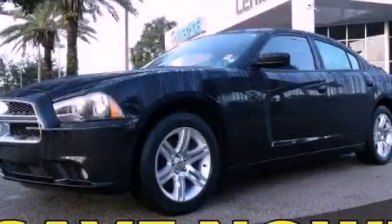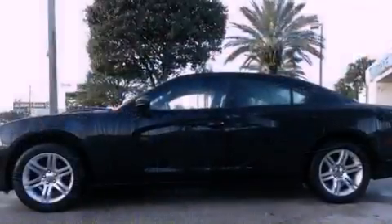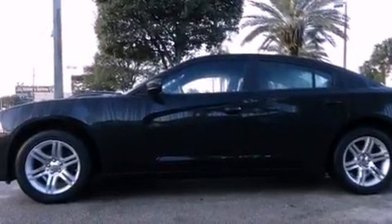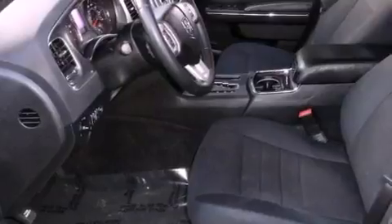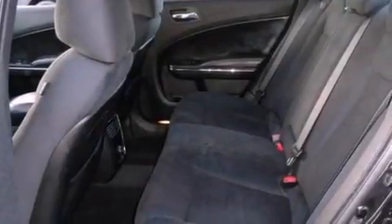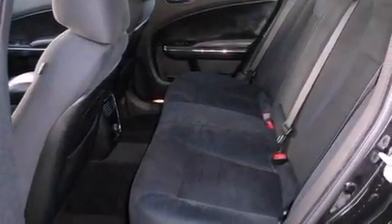This is a 2011 Dodge Charger. It has a 3.6-liter six-cylinder engine and a five-speed automatic transmission. Its top features include Keyless Go, a low-tire pressure indicator, Hill Start Assist, aluminum wheels, and traction control and stability control systems.